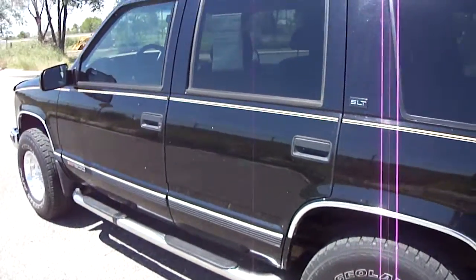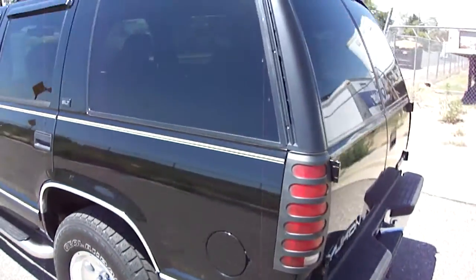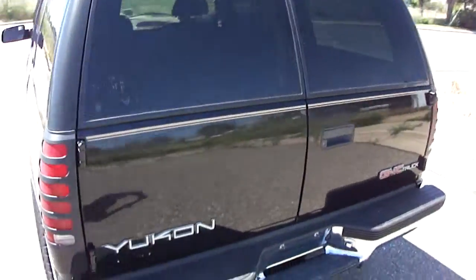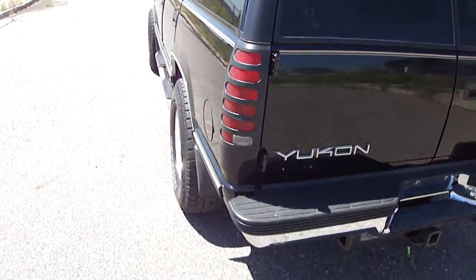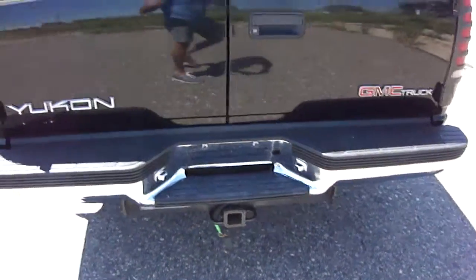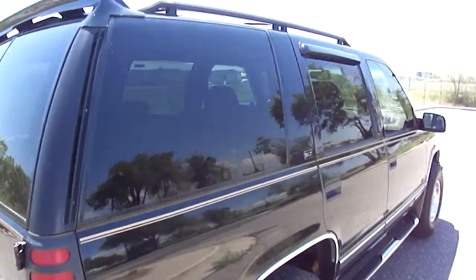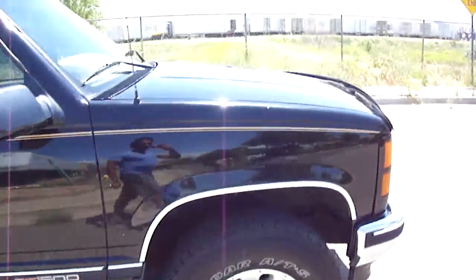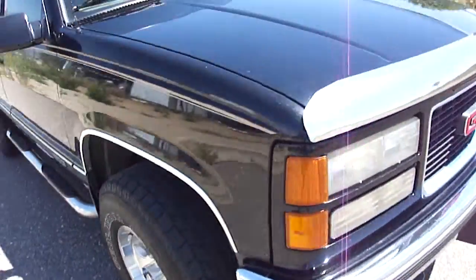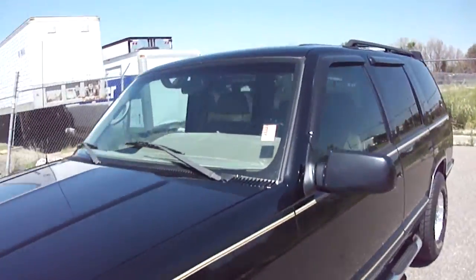There are some minor dents on the back passenger door, probably just door dings over time. The rear barn doors have a ton of options — luggage rack, chrome running boards, and a tow package with a capacity of five to ten thousand pounds. It also has tinted windows, rain guards, and a little bug guard on the front. All around the condition is really, really nice for the year.